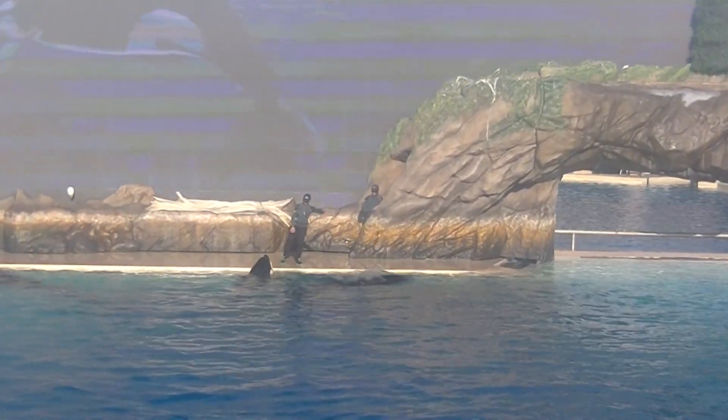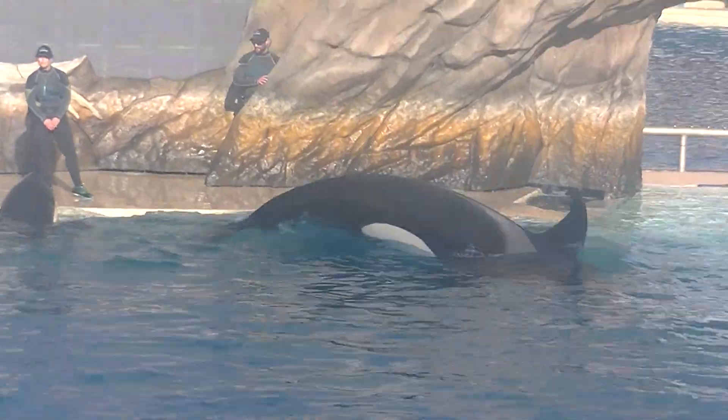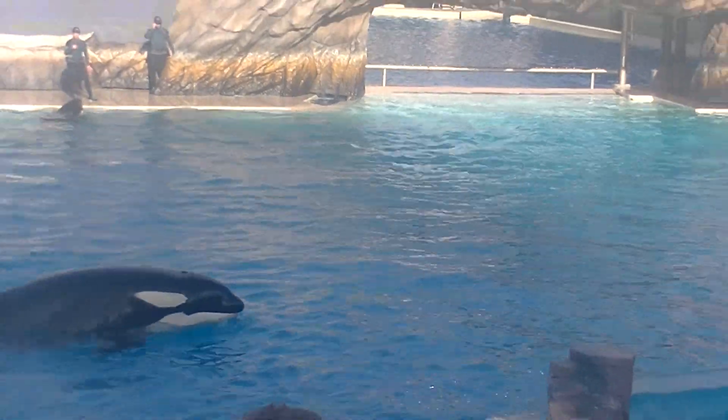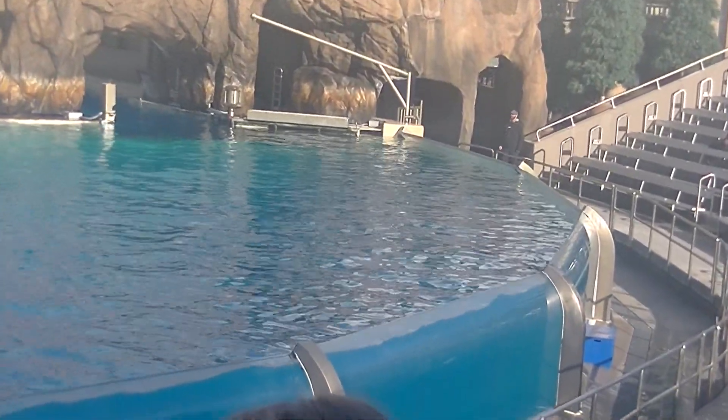The lobes on either side of the tail are called flukes. The tail flukes are the killer whale's engine, propelling them to speeds of up to 30 miles per hour, just as fast as our speedboats.